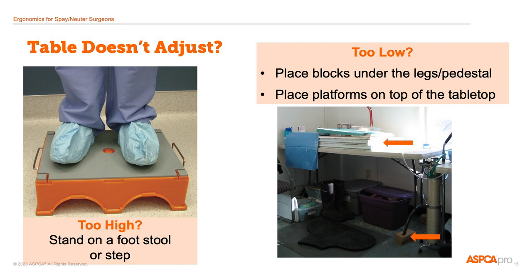Of course, not everyone has access to tables that adjust adequately, but this doesn't have to mean that you're condemned to upper body strain. Low-tech solutions like step stools or platforms, bed risers, blocks, and other boosters can help get you and your patient to a comfortable height.